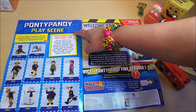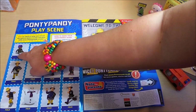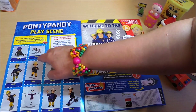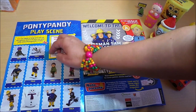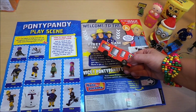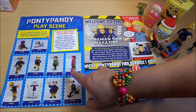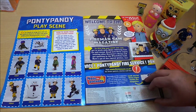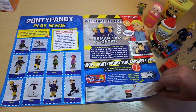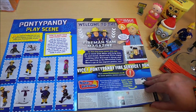Here we are — the Ponty Pandy play scene. It says you can cut these out and then fold the bottom over, and you can add this to the playset with your fire engine, which is fantastic. You've got a lot of your favorite characters there, including Elvis and Fireman Sam. And here we are — welcome to Fireman Sam magazine.